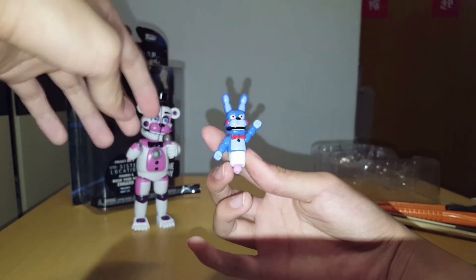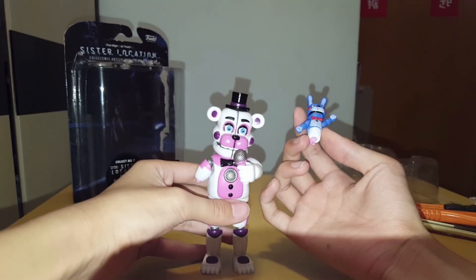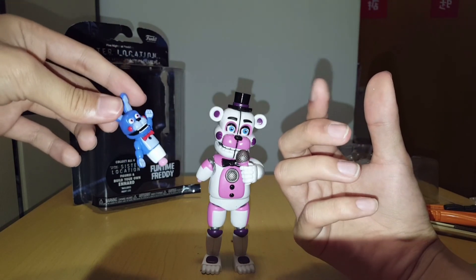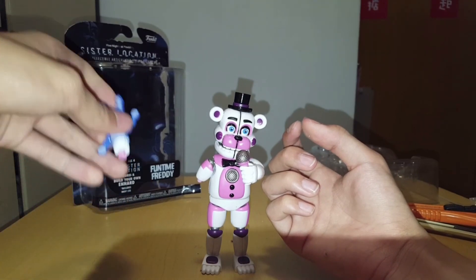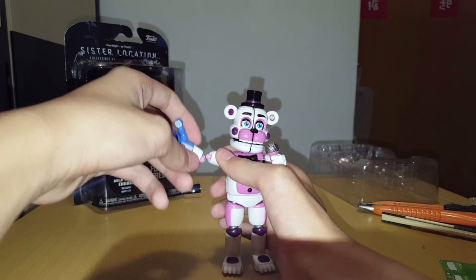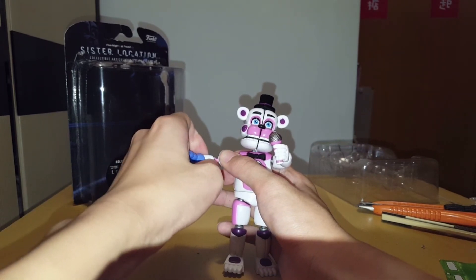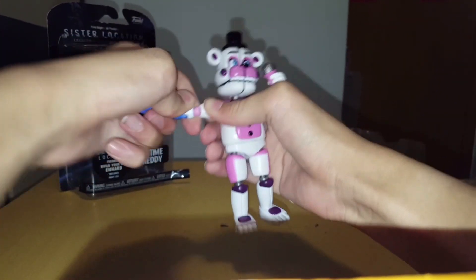I wish Funko would make an extra part for Freddy to have his white arm, because I want Freddy to be really complete — not complete with a blue pot, but with a really normal hand. But they just want to make it accurate to the game, so I won't blame them for this. But I just want to see his white hand. It's just super hard to put it back for some reason.